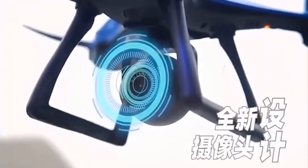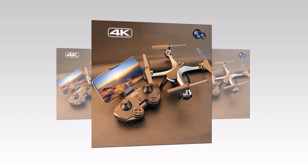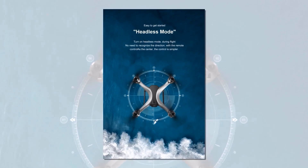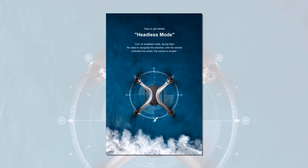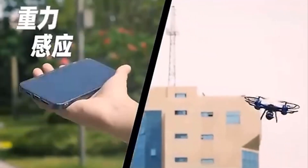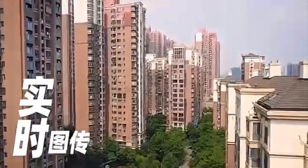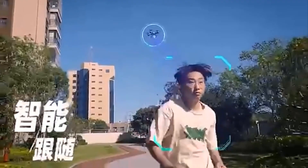The JC801 also boasts a long battery life, allowing you to spend more time capturing breathtaking footage. And with headless mode and one-key return home, you can easily navigate your drone without worrying about losing control. The JC801 can also be controlled from your smartphone, giving you access to features like trajectory flight, stunt roll, and speed control.